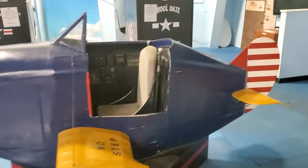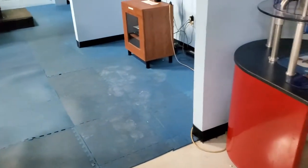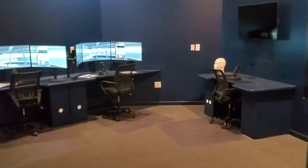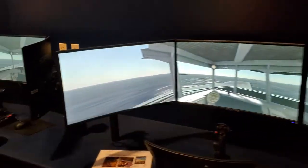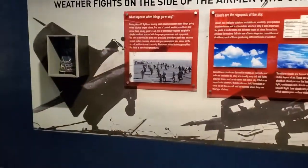There are a couple of early model simulators here. They have simulators where you could take off from a carrier. I might have to try that later.